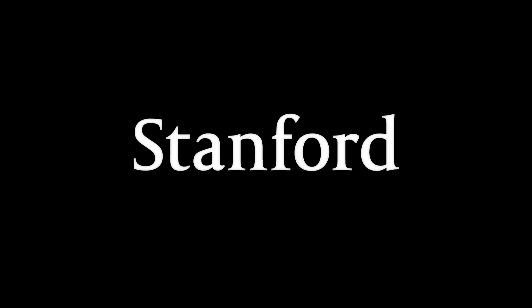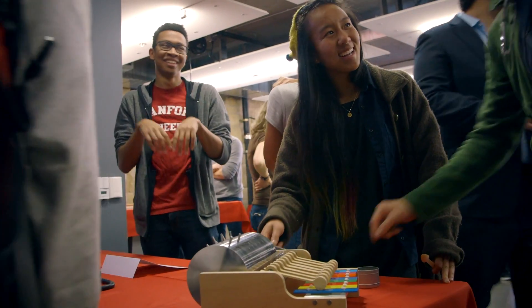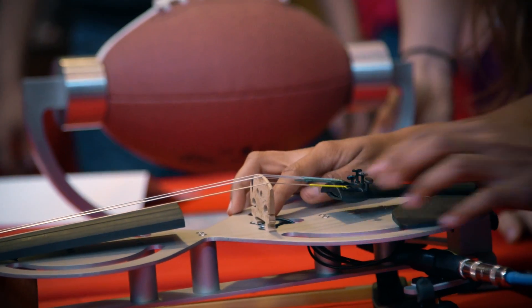Stanford University. The event here today is called Meet the Makers. It's a group of classes that have been doing projects in the product realization lab, and the students are showing their work for the quarter.